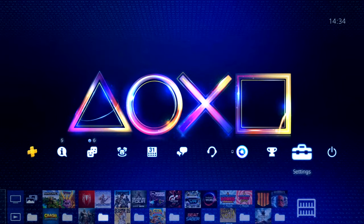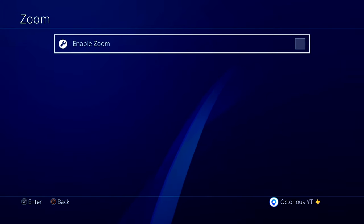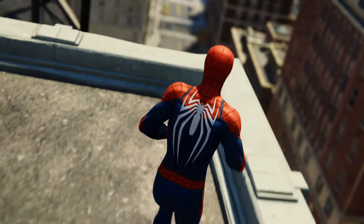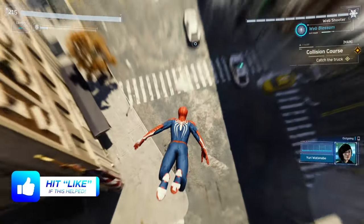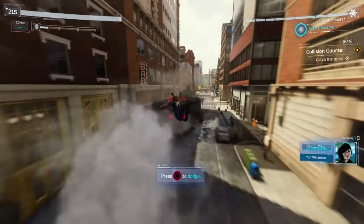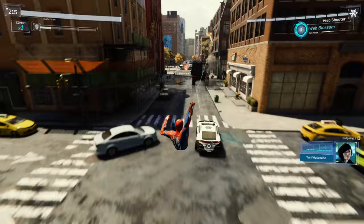First things first, go to your PS4 settings. For the first setting to change, go to Accessibility, then go to Zoom, and enable Zoom. This lets you hold down the PS button and Square at the same time on your controller to zoom into any part of the screen whilst playing games or just chilling in the menu. This means you'll be able to see things in the distance you might not be able to see without zooming in, so it can actually give you an advantage in games. This is a really cool feature that a lot of people don't know about.